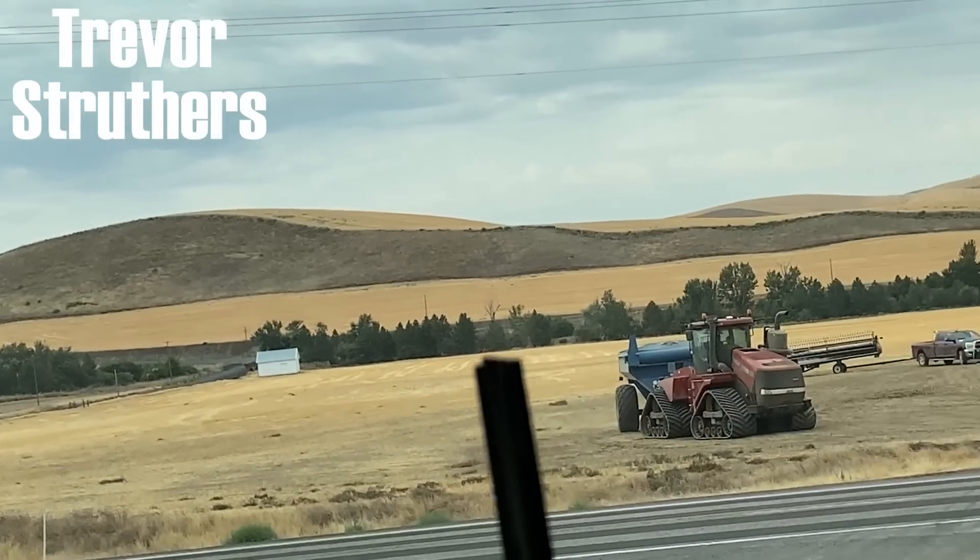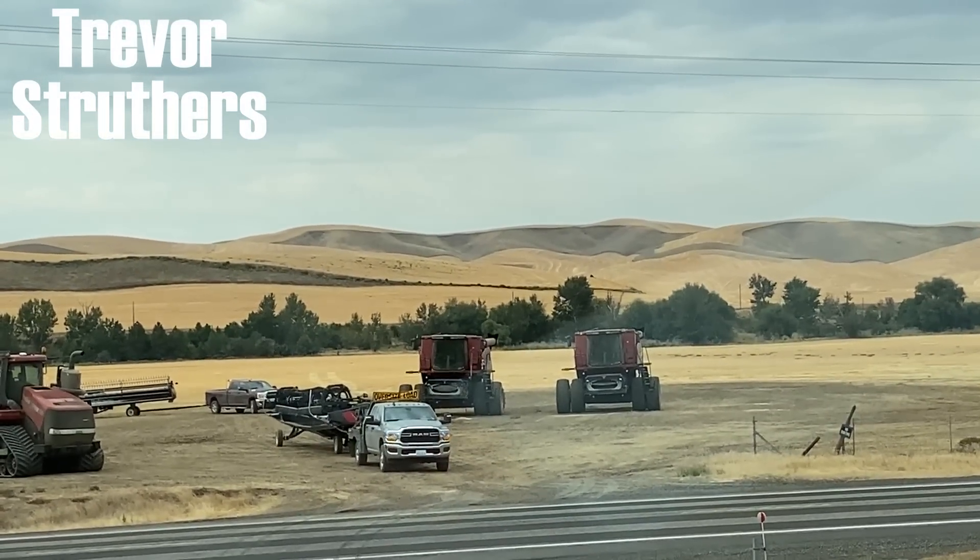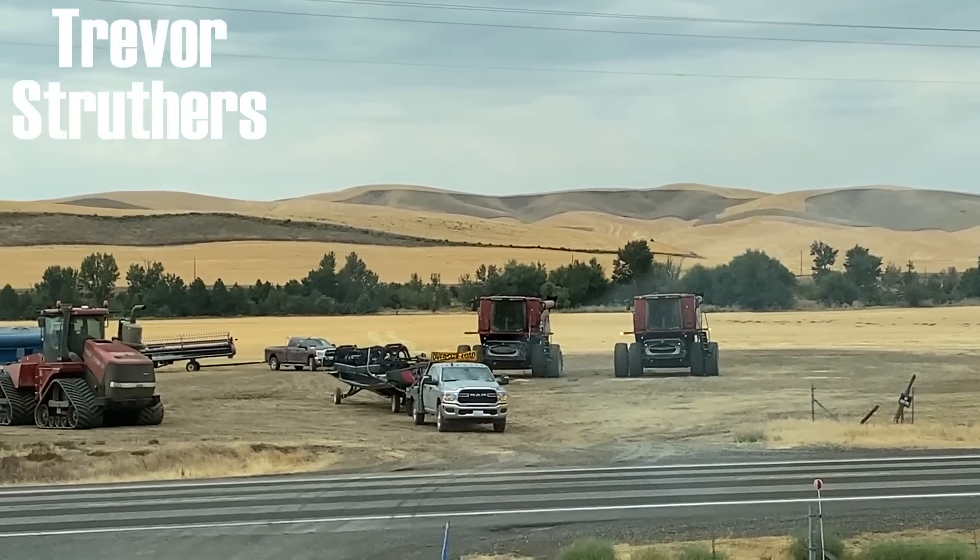Me and the other flashing combine are going to Dayton. We're bouncing down the highway, about 15, 16 miles an hour headed towards Dayton. We are done in Prescott and we are headed out — off to the next farm.